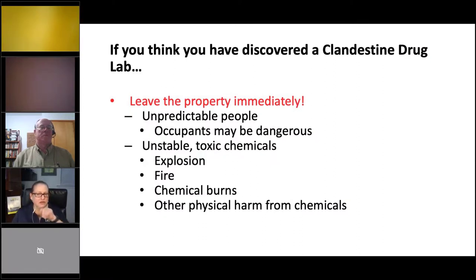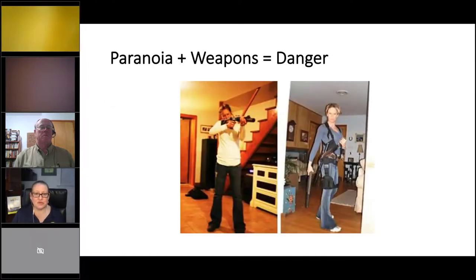If you think you've found a clandestine drug lab, get out of there. Leave, get across the street, get in your car, lock the doors, and call the police. If you've been inside and found several things that go together, call the police and go outside. The occupants may be dangerous; the chemicals may be dangerous.